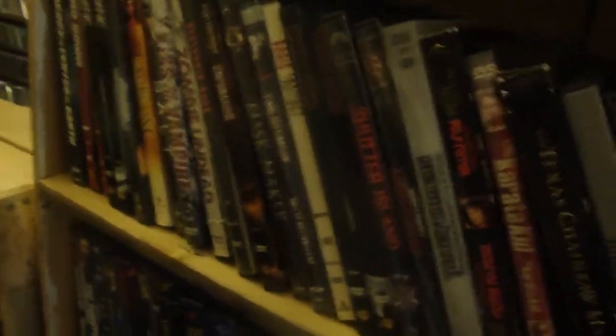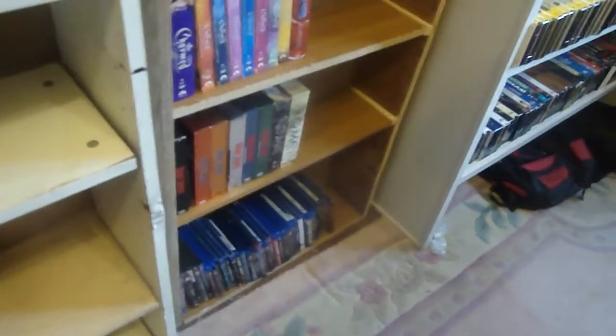Older horror movies, older comedy movies — I don't keep things in order. I don't collect region two anymore. I used to have a little bit of region two and would keep it on the bottom shelf, but I threw them all out because I don't have a region two player. I don't really play Blu-ray that much, but I still keep some Blu-ray on hand.